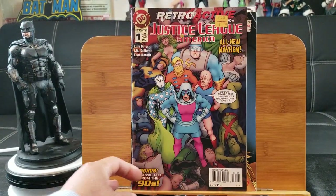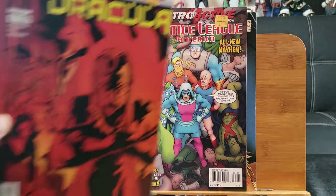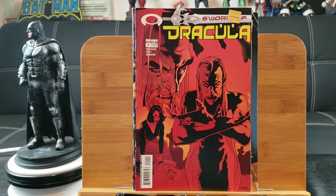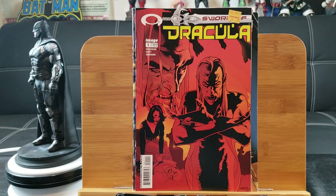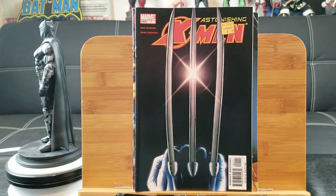Here's Retroactive: Justice League America number one, a one-shot. Like I mentioned, I probably had this haul for about a year or two, and going back in time I probably wouldn't buy this again. Here's Sword of Dracula number one, and Astonishing X-Men number one with Wolverine and a claw cover.